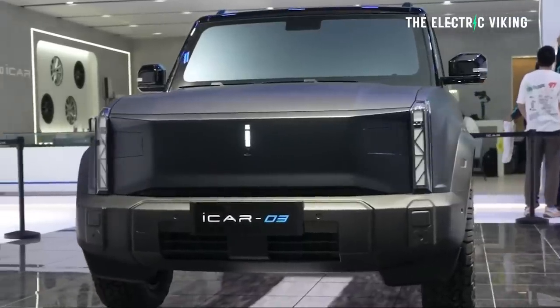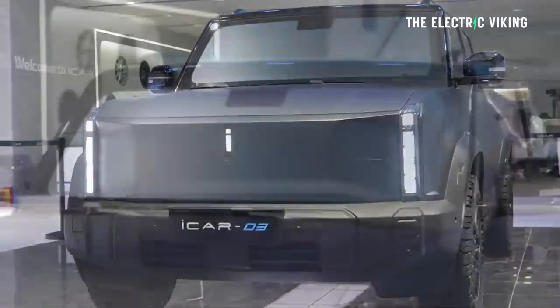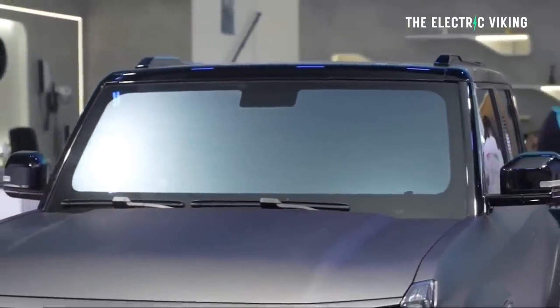Chery has been confirmed for Australia as well, so there's a good chance Australians will get this car. It's very highly anticipated — people want an electric car like this.